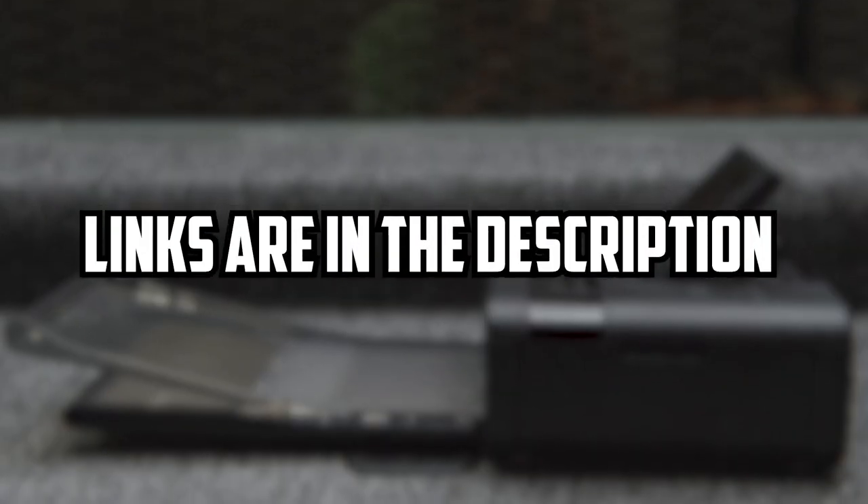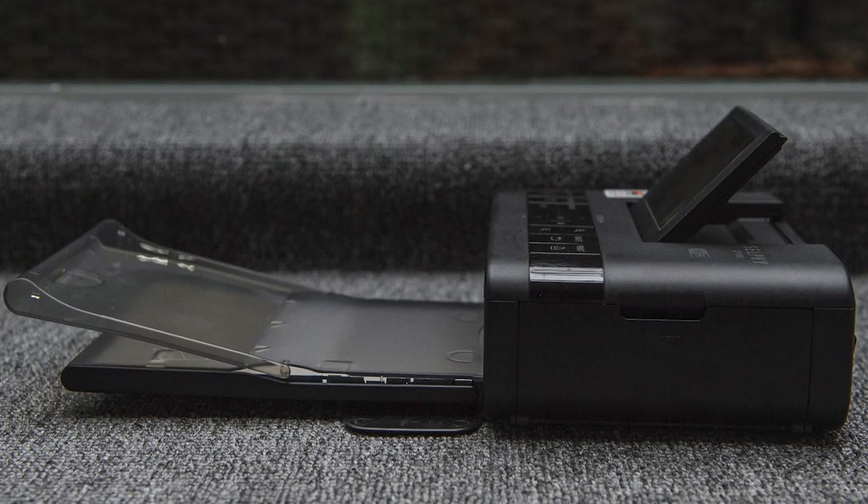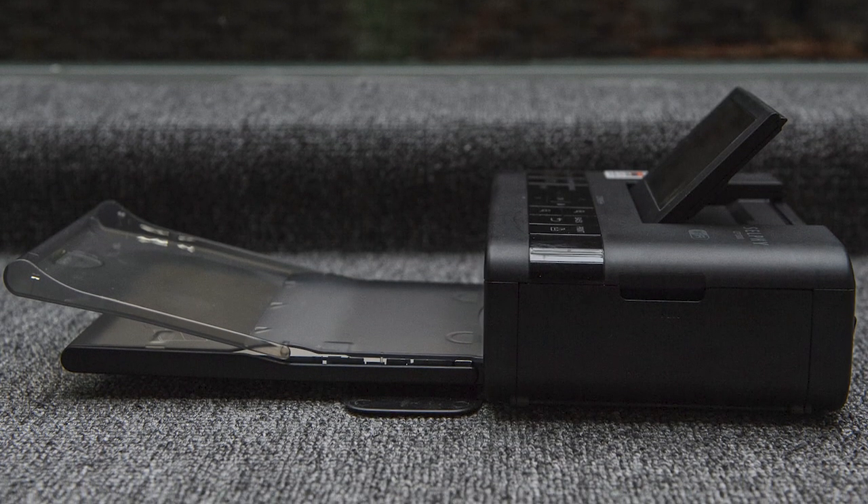I will leave the links to these discussed printers in the description. You can check them for more information, as well as our favorite pick at the end of the video.